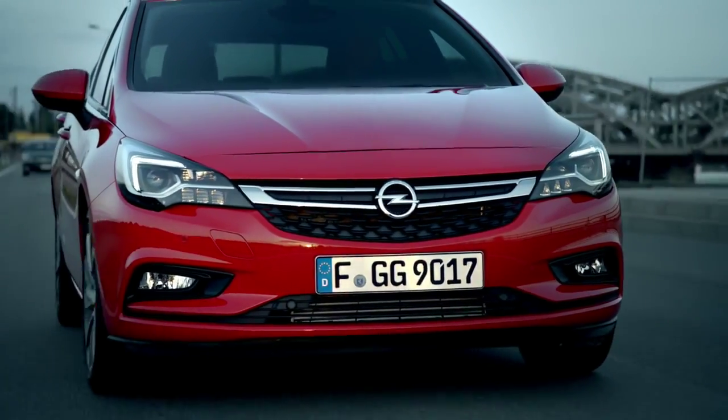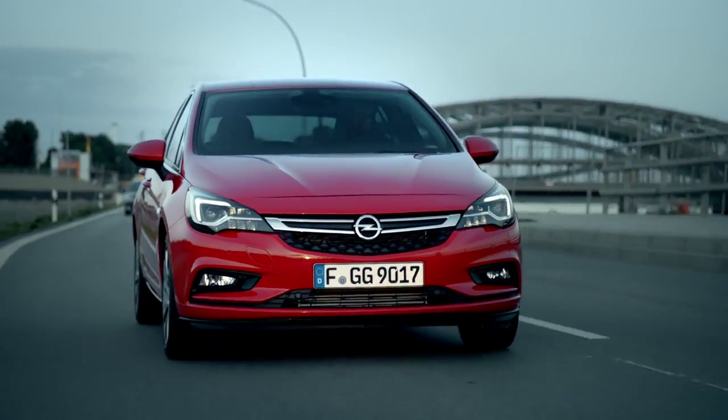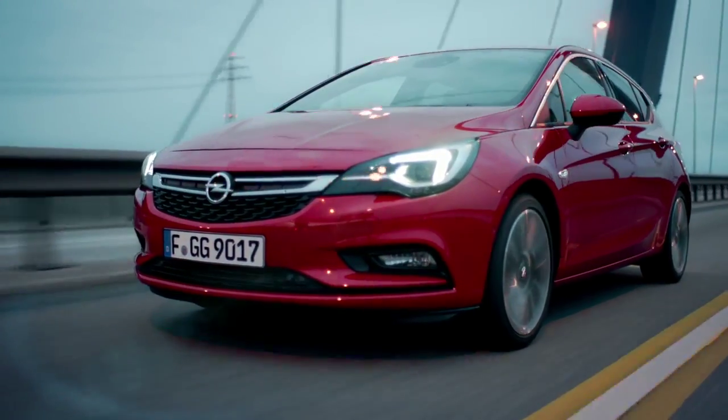The Opel Eye Safety System in the Opel Astra has its eye on the road for those split seconds when you don't.